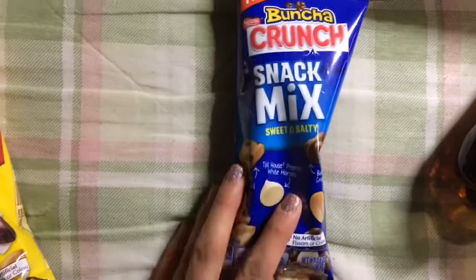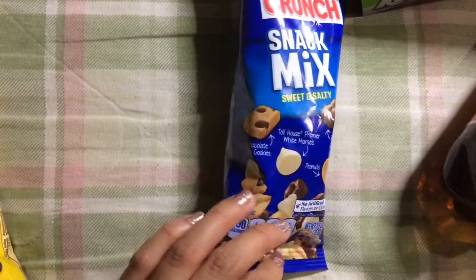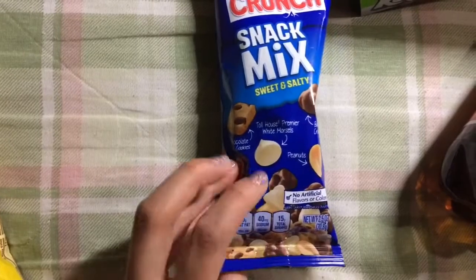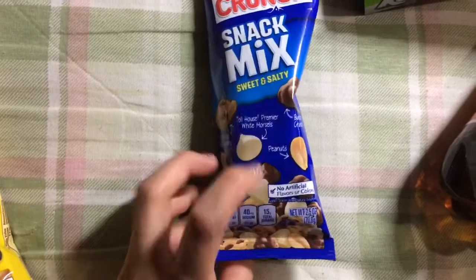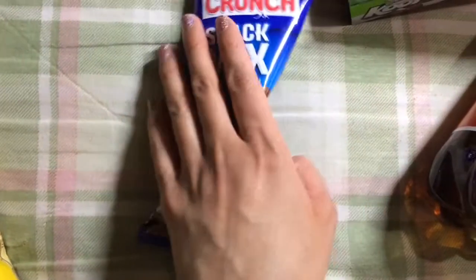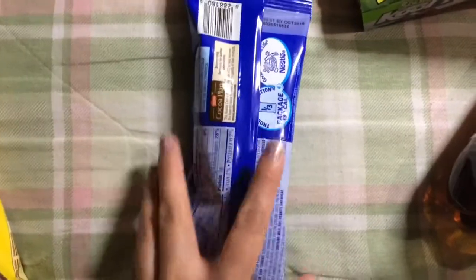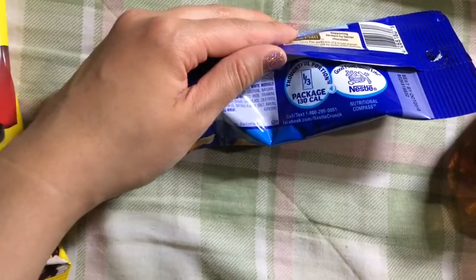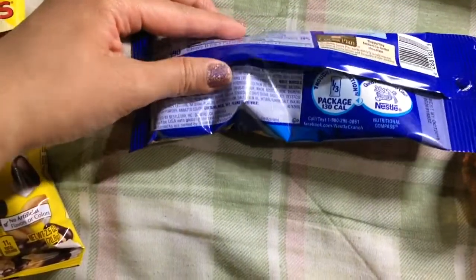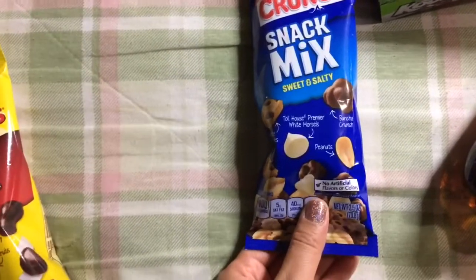Bunch of Crunch snack mix — this is from the Nestle brand. It has some chocolate chip cookies, white morsels, peanuts, and these Bunch of Crunch little things. You get 2.5 ounces. I hadn't seen these there before — they're most likely there temporarily and going to expire in October. Nestle is a brand I see at grocery stores and these are made in the USA.